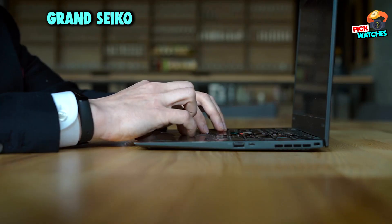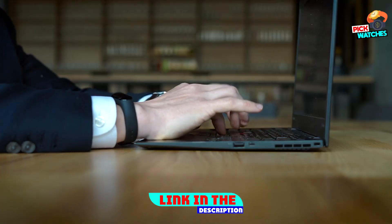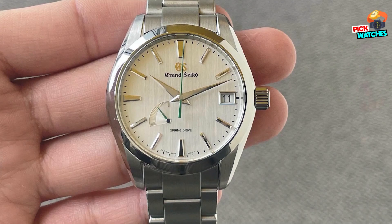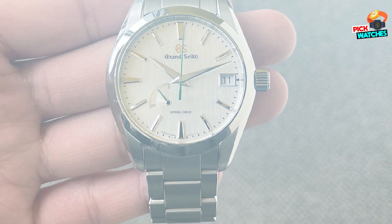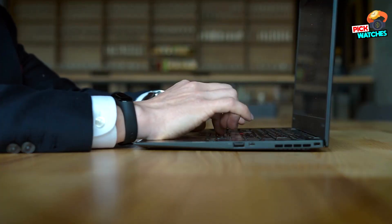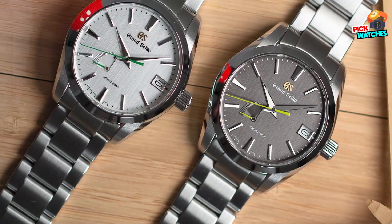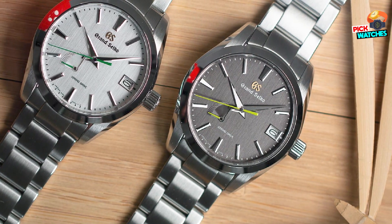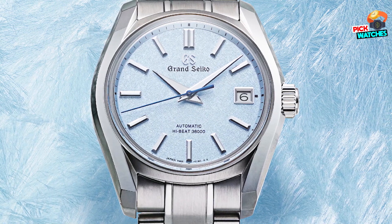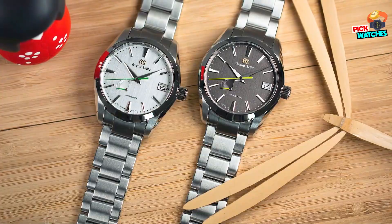Moving on to number 7, the Grand Seiko Heritage Spring Drive SBGA427 Special Edition. For a classic approach to a dress watch, this iconic Grand Seiko model features a contrasting green seconds and power reserve hand. This special edition watch was released as part of a collection inspired by the seasons and was made for the U.S. Grand Seiko market. The SBGA427 reference is inspired by the late autumn season in Japan's bamboo forest, with a play of light and shadow on the dial texture, and the green accents represent the color of these forests. The Spring Drive movement utilizes a speed control mechanism, blending quartz with automatic watch features, allowing the watch to deliver next-level precision and keep accurate time. The movement can be seen through the exhibition case back.